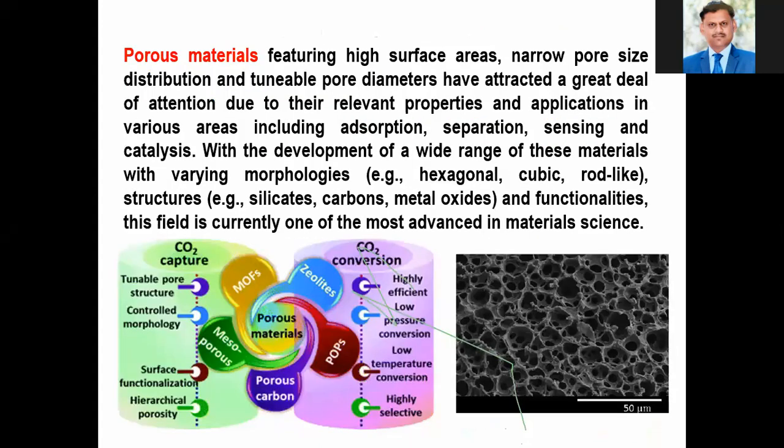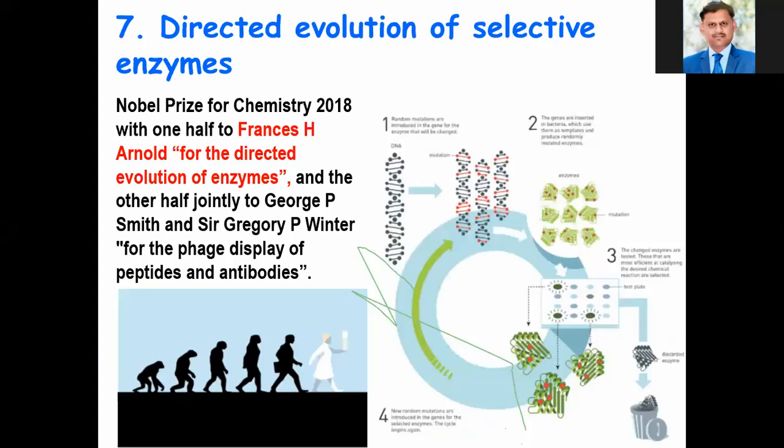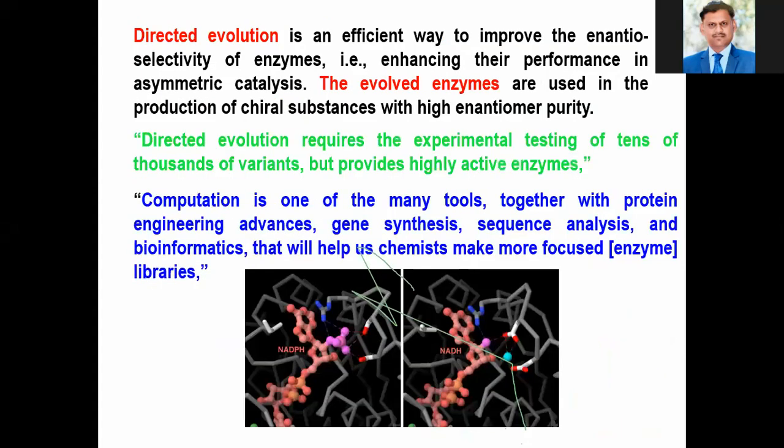The seventh innovation is the directed evolution of selective enzymes. The Nobel Prize for Chemistry in the year 2018 was awarded one half to Frances H. Arnold for the directed evolution of enzymes, and the other half jointly to George P. Smith. Directed evolution of enzymes is the efficient way to improve the activity and selectivity of enzymes for particular reactions.